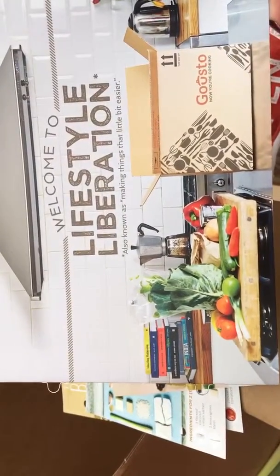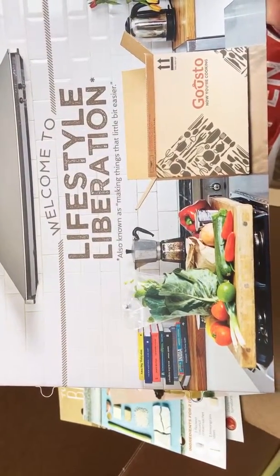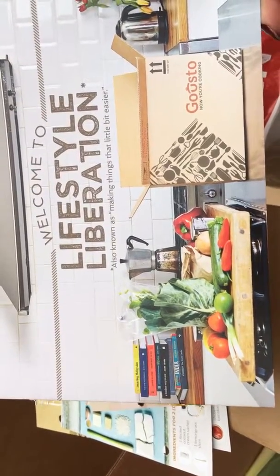And then this is obviously just a little book welcoming us to the lifestyle liberation — also known as making things that little bit easier. That is Gousto!